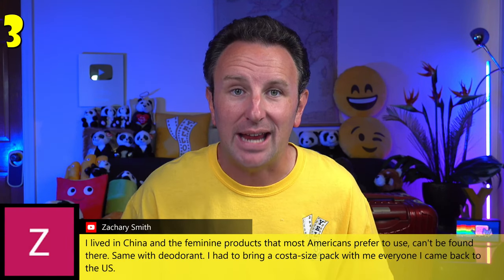Another category of things you might not be able to buy at your destination includes feminine products and deodorant, so be sure to pack those as well.